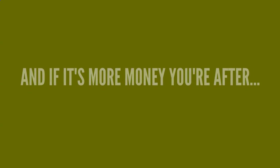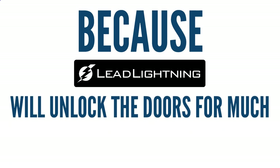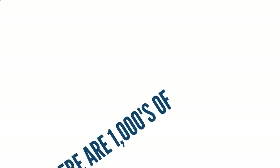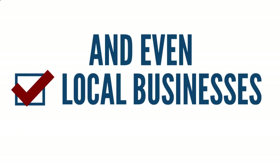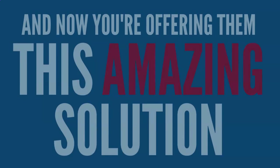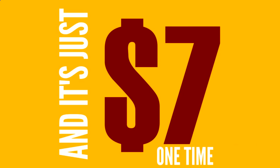And if it's more money you're going after, get excited because Lead Lightning will unlock the doors for much greater commissions along with thousands of dollars in long-term residual income. The market we're going after is millions of people worldwide. There are thousands of direct sellers, network marketers, affiliate marketers, internet marketers, and even local businesses that are desperate for more leads — and now you're offering them this amazing solution that they've been searching for, for just $7 one time.